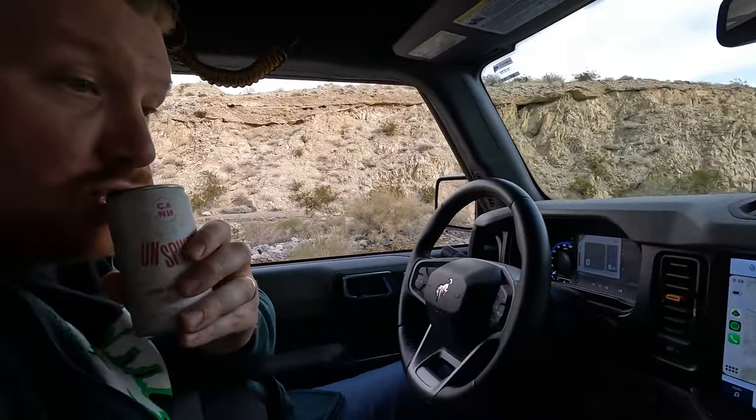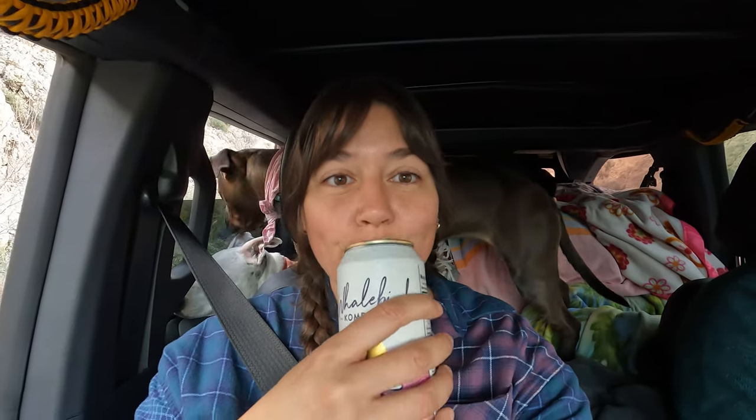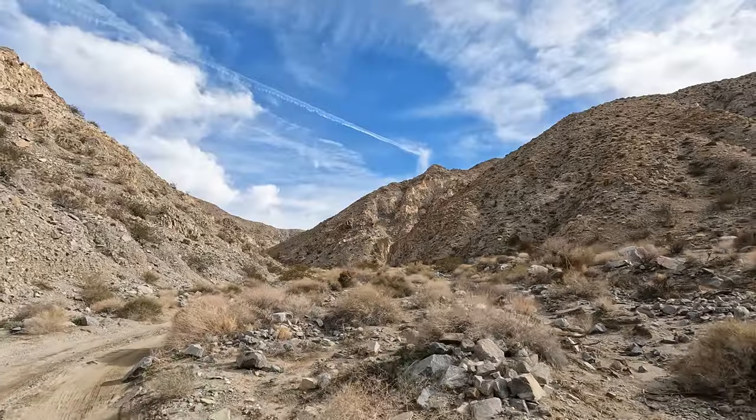Cheers! This is going to be a nice tasty beverage.